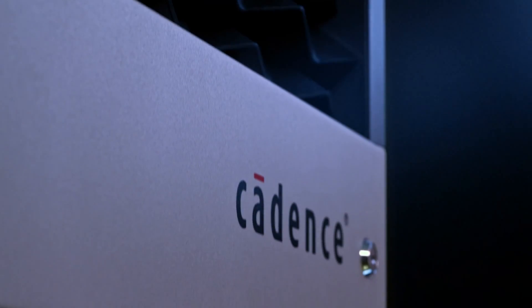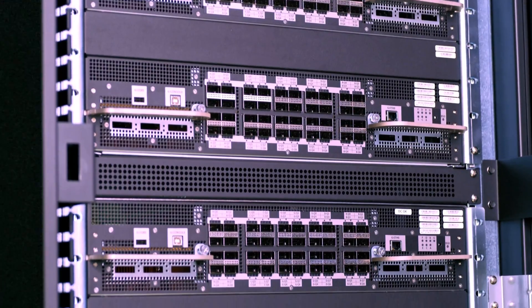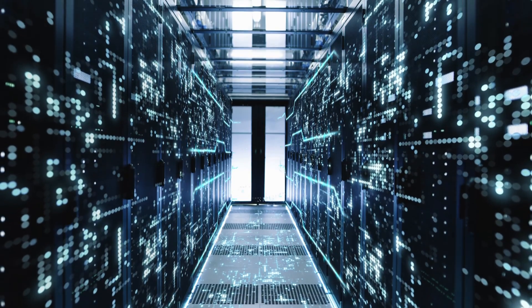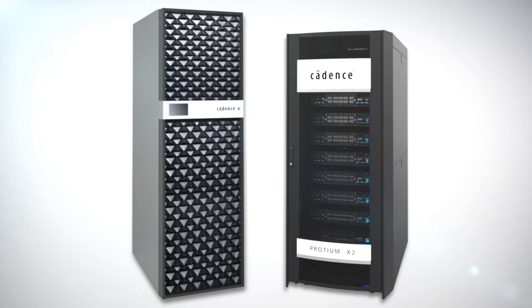Hundreds of our small, medium, and startup customers have successfully taped out their designs leveraging this environment. For our emulation customers, we have Palladium and Proteum Cloud, which provides quick access to full project or peak capacity emulation and prototyping support for virtual interfaces and physical interfaces with speed bridges and synthesizable test benches. There's no IT overhead to install and manage hardware, which many of our customers find very appealing. Many of our industry-leading customers are using our Palladium and Proteum Cloud hosted solutions in Cadence's data centers today.